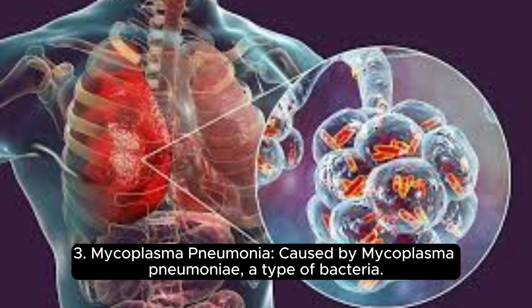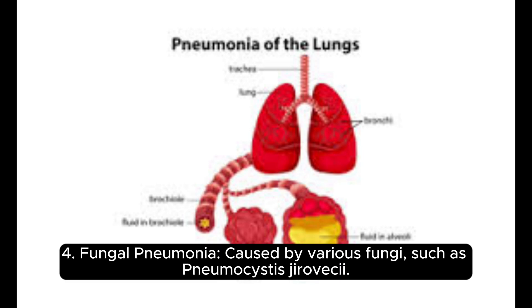3. Mycoplasma pneumonia, caused by Mycoplasma pneumoniae, a type of bacteria. 4. Fungal pneumonia, caused by various fungi such as Pneumocystis jirovecii.